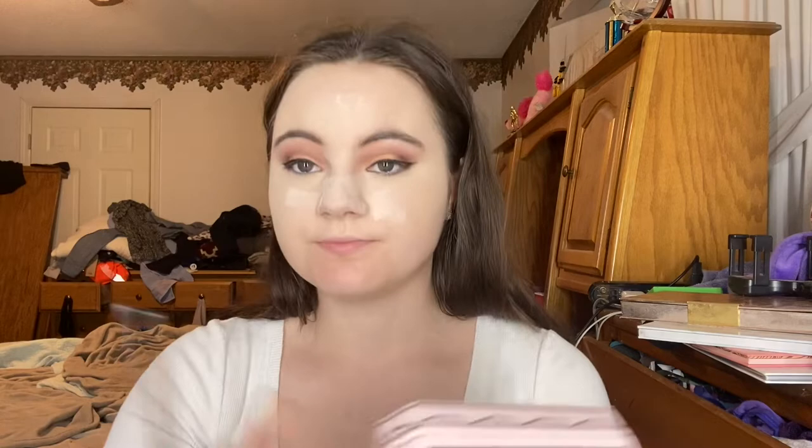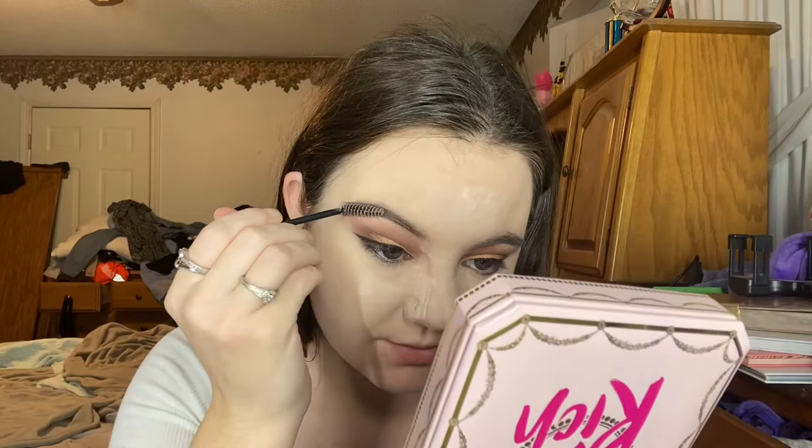Mini brow pencil by Tristic in the shade Americano — I ran a clean spoolie through my brows, applied it, and then I'm running the Wonder Brow gel in shade Brunette through with the spoolie they provided, just to help the hair stay where I want it.